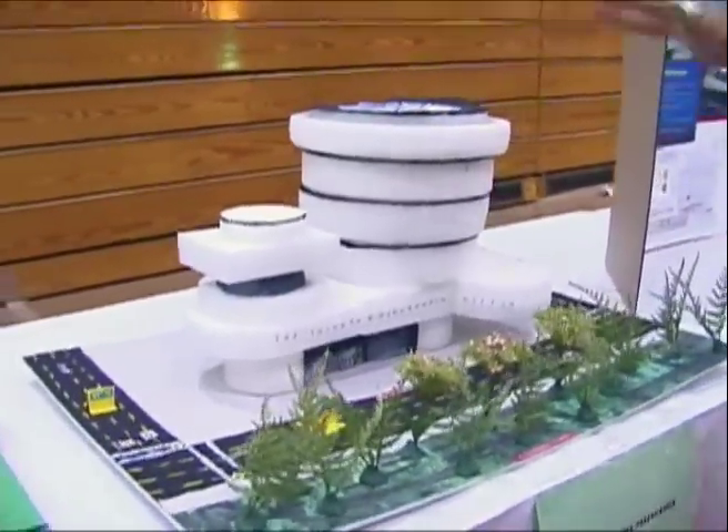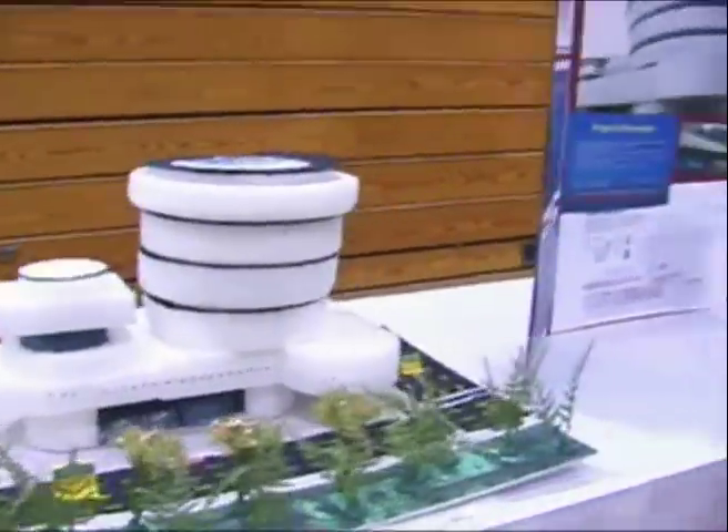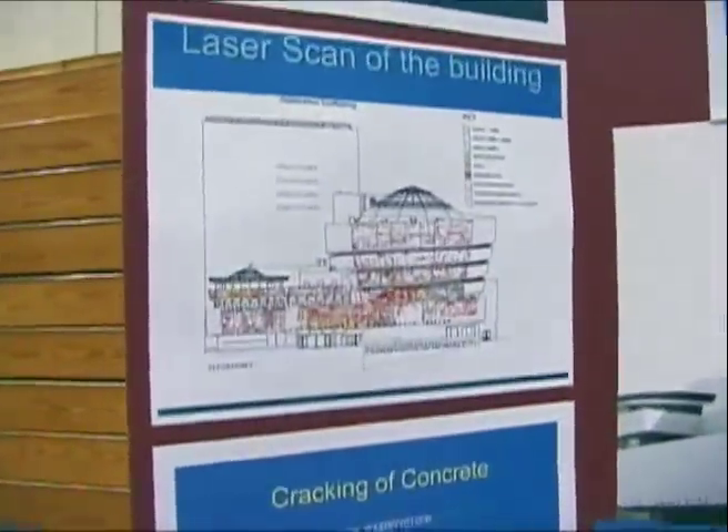It's just a model showing the museum. Currently there is a restoration happening on the building where they stripped off the twelve layers of paint of the museum, which is a Frank Lloyd Wright building, because of the problem of cracking. They did laser scans of the building, as shown, and all the red areas are the cracking which exists right now.